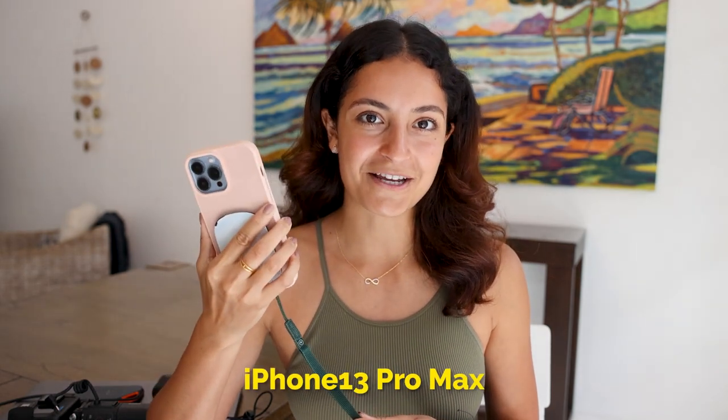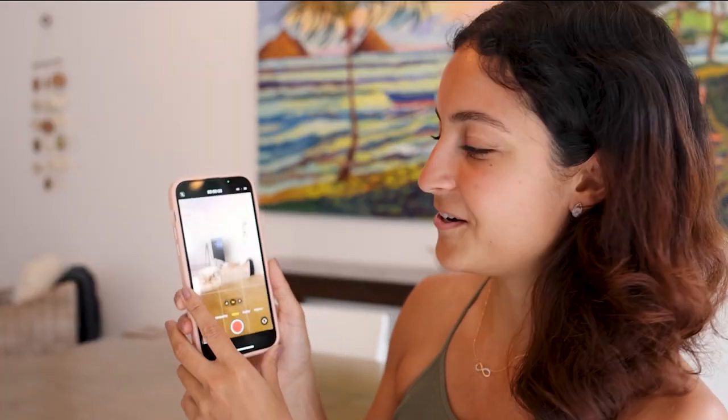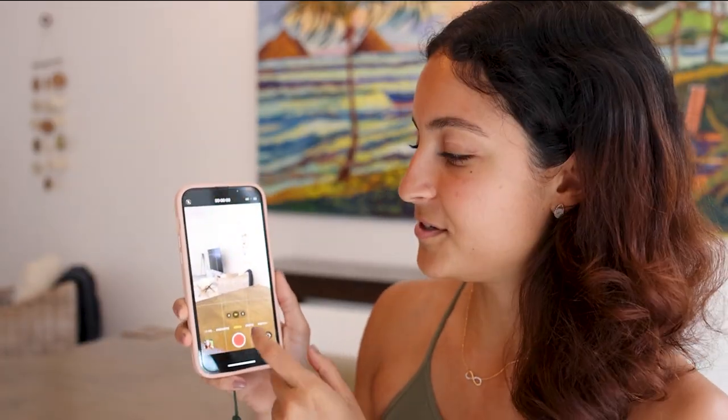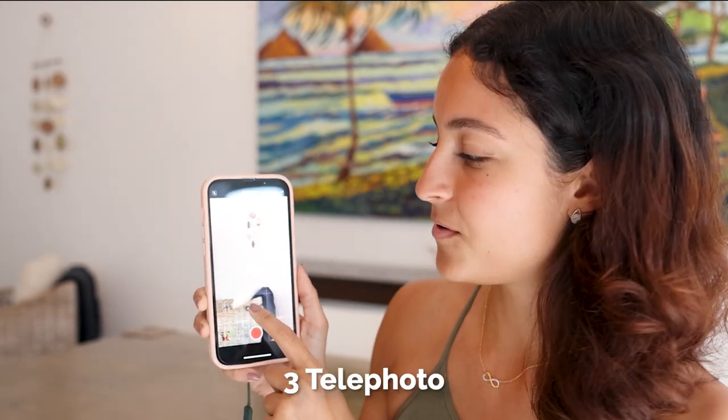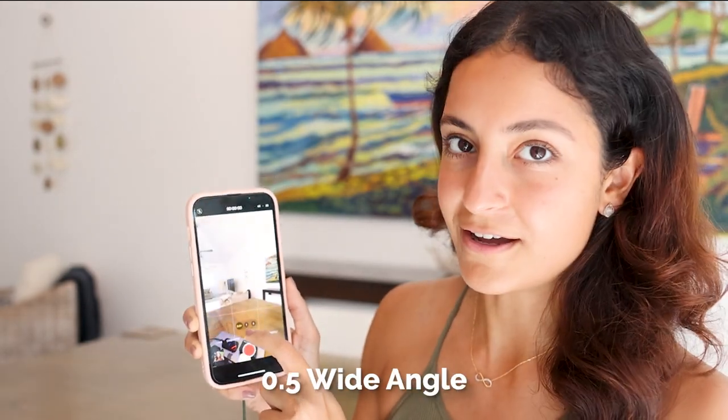I shoot all of my videos on my iPhone 13 Pro Max. I love this phone and I've been really happy with the quality of it. I'm going to share a couple of hacks for video on the iPhone 13 Pro Max. On the Pro Max cameras, they have three lenses: the 3x telephoto, the 1x, and the 0.5x. I've been shooting with these for the past few years to get maximum quality and upload quality on social media.